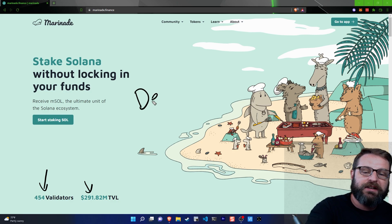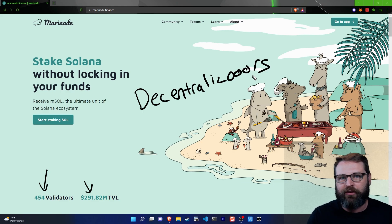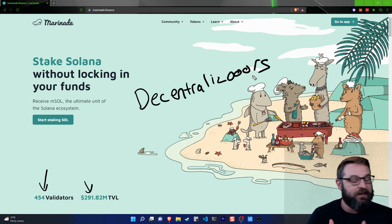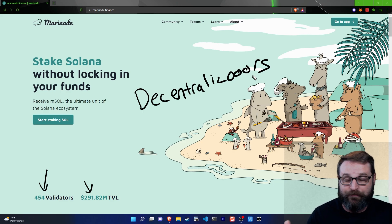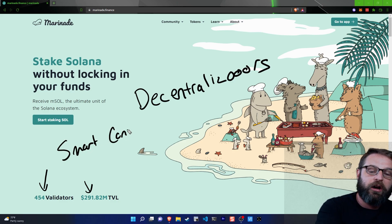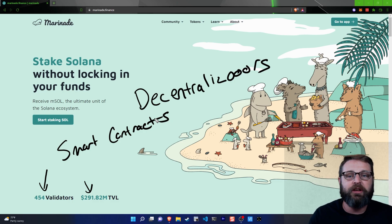These guys are the decentralizers. But who is decentralizing the decentralizers? Is this still centralized? The answer is no. Marinade Finance was created in such a way that it is truly a decentralized platform in its own right. This is all deployed in smart contracts. And if the team disappears tomorrow, everything continues to operate the way that it works.